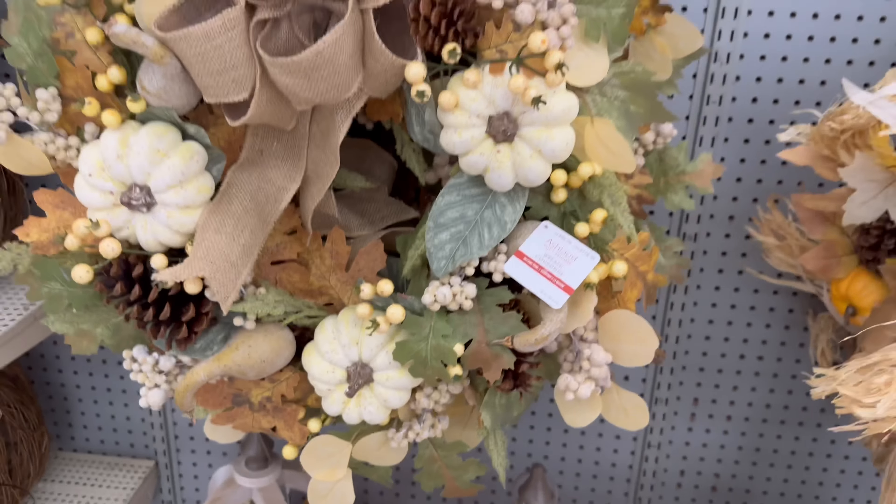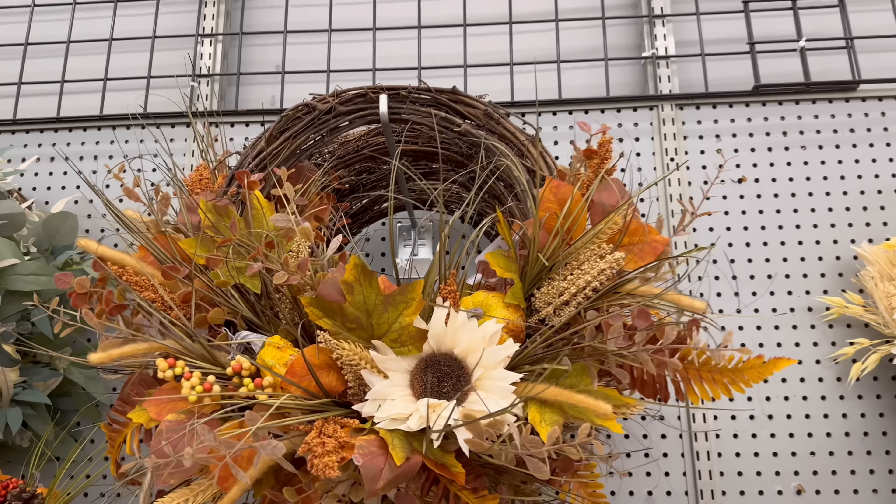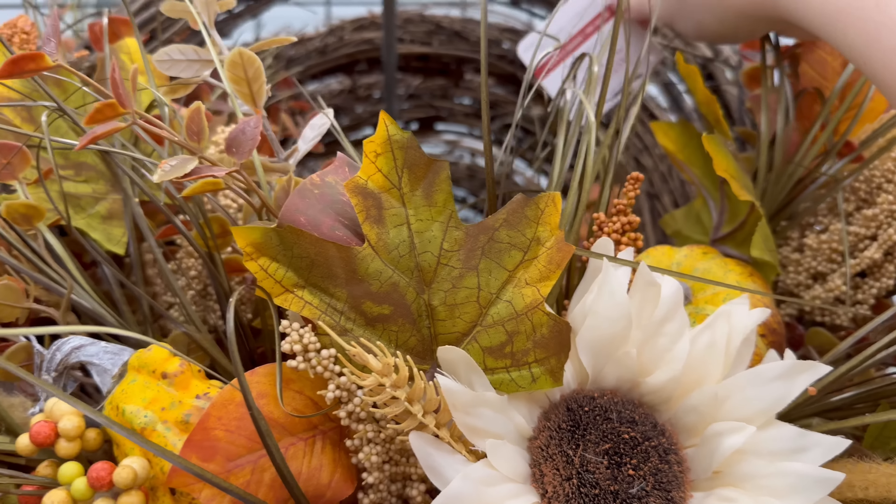$149 for that one. Another beautiful wreath — this one is $99, oh my gosh I love this one. And this one is $59.